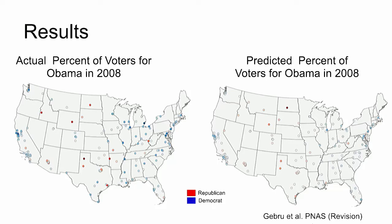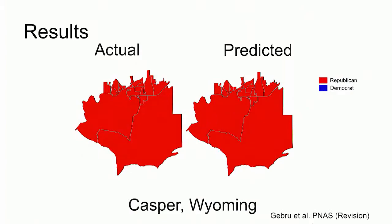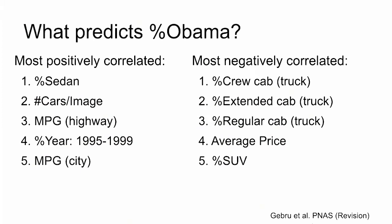We can map out voting patterns in the US, and we can do this at the precinct level as well. We can do fun things, like ask: what car attributes are highly correlated with Democrats or Republicans?